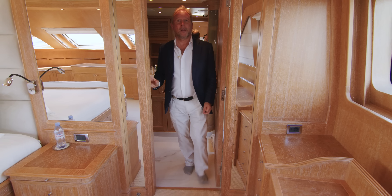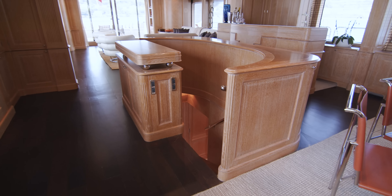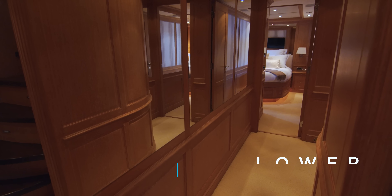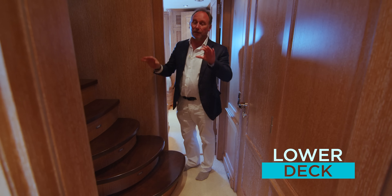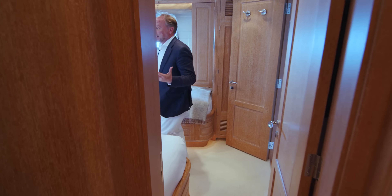What about your guests though? Where are they going to stay on board? Well, let's take a look. Benetti gives a masterclass in the excellence of simplicity of yacht design. There are four staterooms down here with very simple, very popular, and very practical layouts.